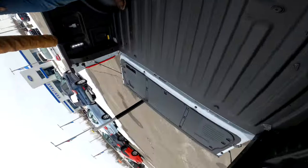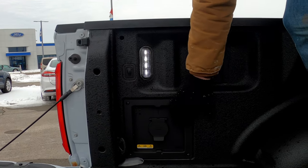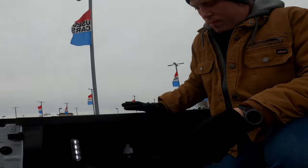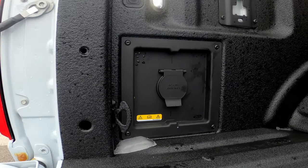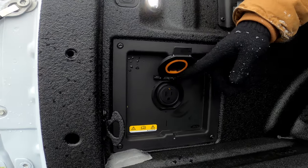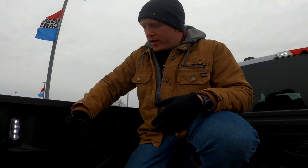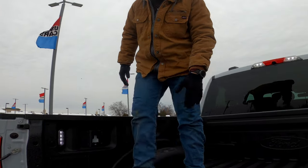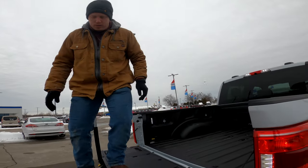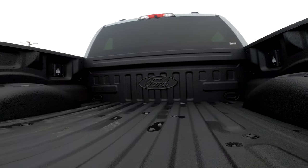While we're up here, there's a button that turns your lighting on, and you have the Pro Power Onboard — showing a 400-watt plug-in. It's great for camping, working on a construction site, working around the home, or even in your garage cutting wood. You can plug into your F-150 if you don't have an available outlet. This truck also has the Ford Tough Bed spray-in bed liner, which is a $600 option.